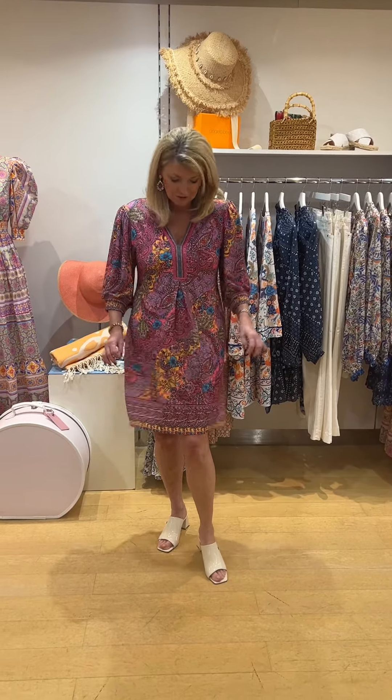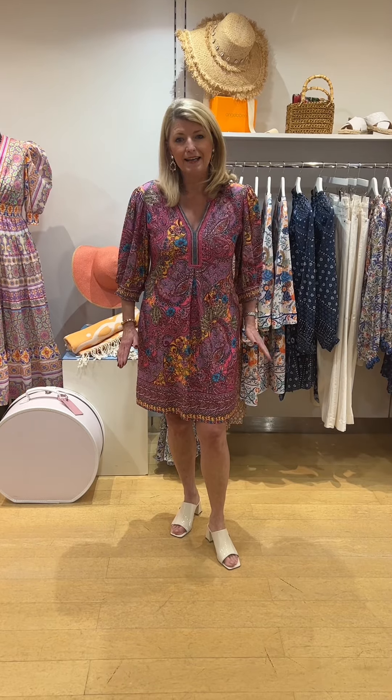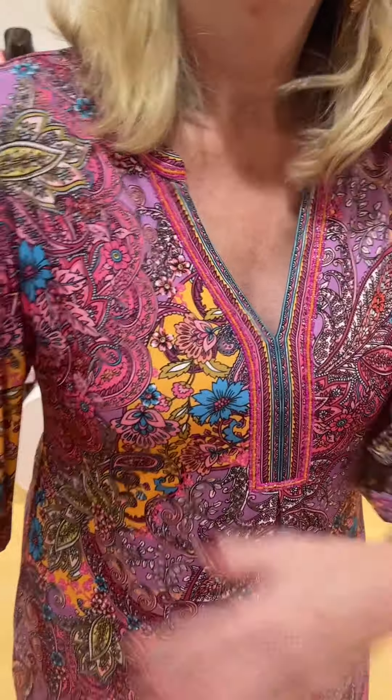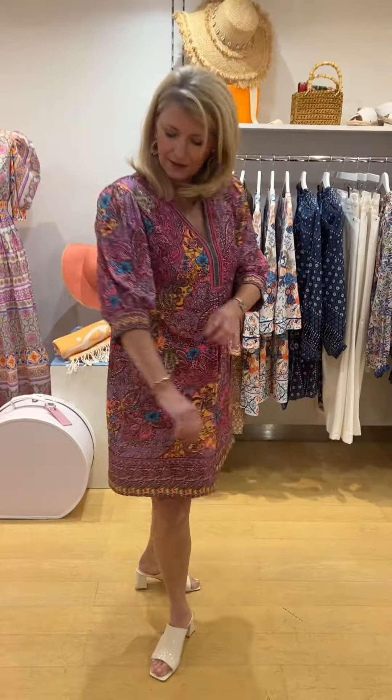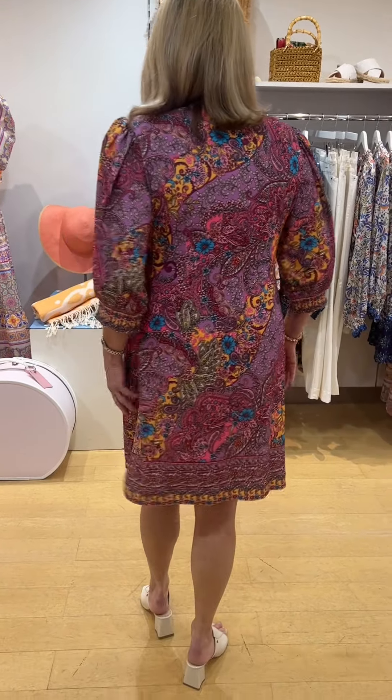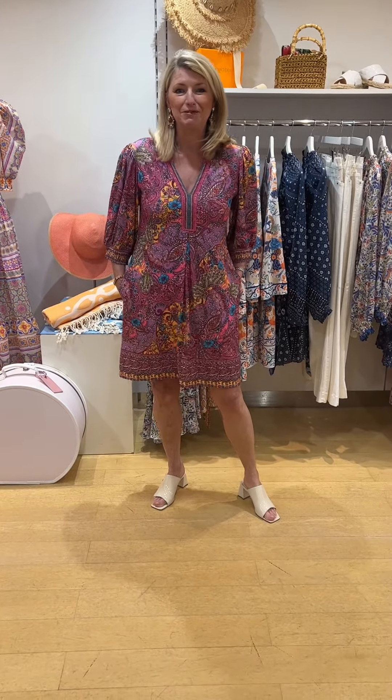Continuing with the jersey, we have this beautiful jersey shorter length dress, above the knee. It's a slight A-line, has a lovely deep thigh and then very pretty beading detail to the neckline. It's got a wonderful puff sleeve with a little elasticated cuff and it's a variety of lilacs, corals, turquoise. Lovely shape. Again, I'm wearing the large. You'll probably know the shape from before and it has pockets, which we love.